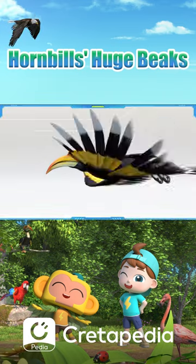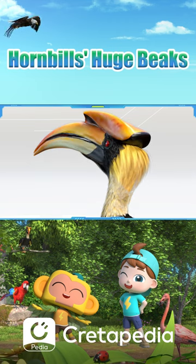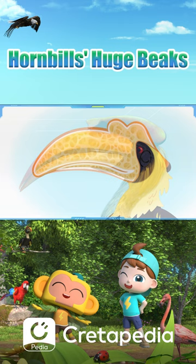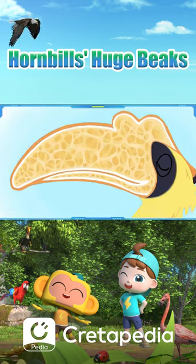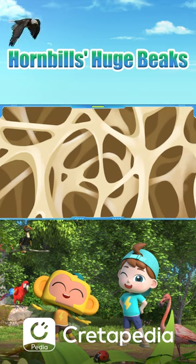These beaks are large but light. Inside the beak is not solid bone, but a structure with many empty spaces. These spaces are filled with air, making the beak lighter than it seems.